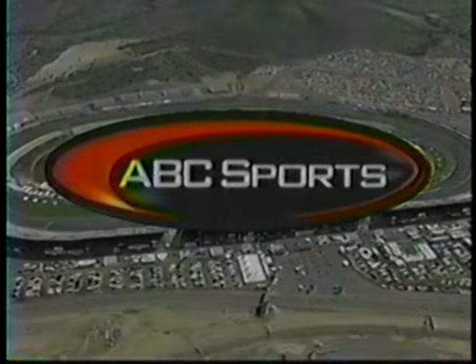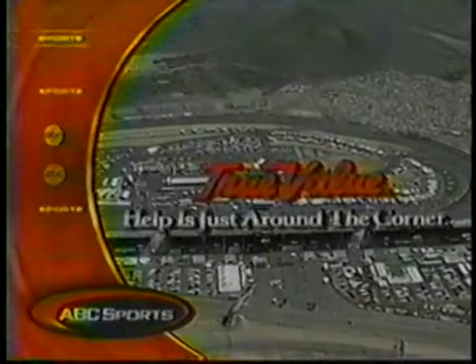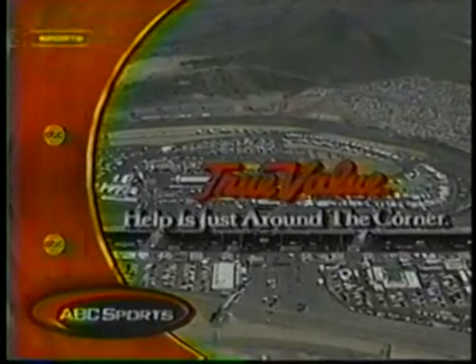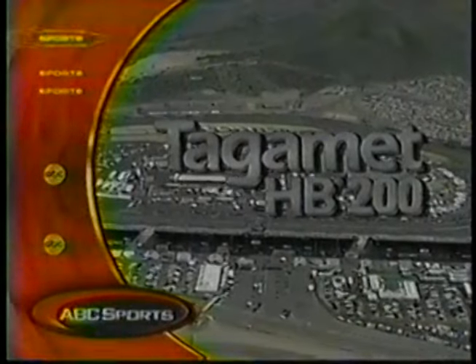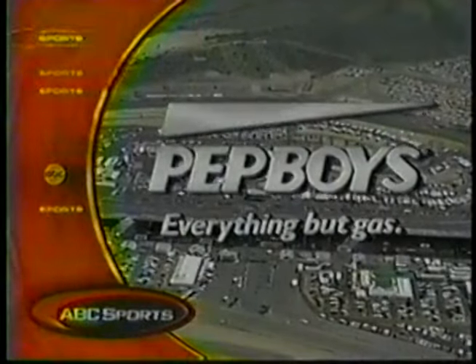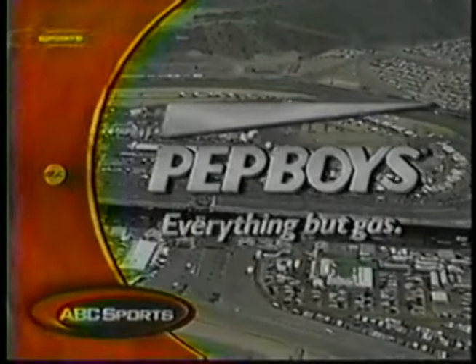We're under yellow in the Duralube 200. The race is brought to you by Duralube Engine Treatment — tomorrow's technology today. True Value, official hardware store of IRL. Tagamet HP 200, don't lose sleep over heartburn. Pep Boys — everything but gas.